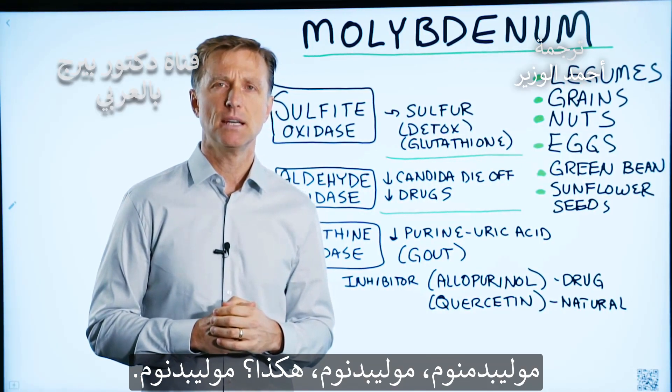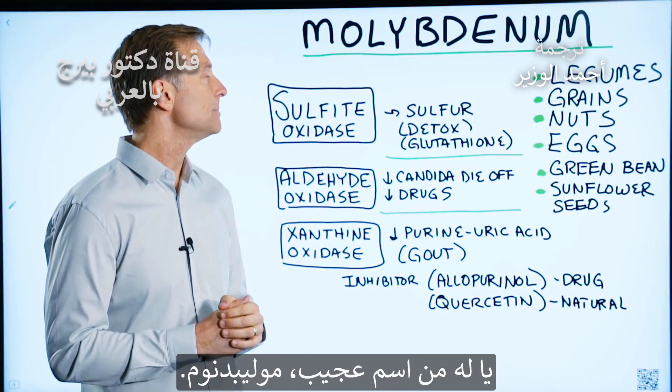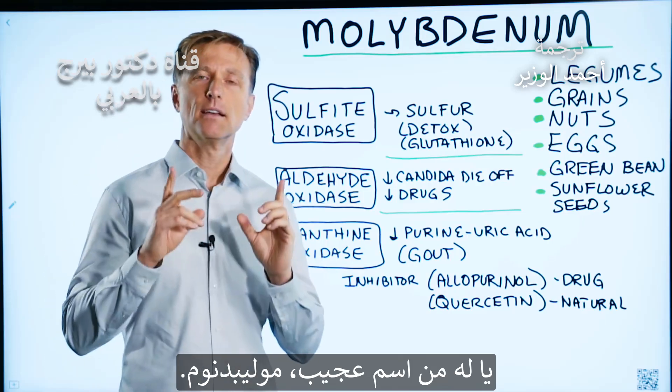Molybdenum. Such a strange word. Molybdenum.